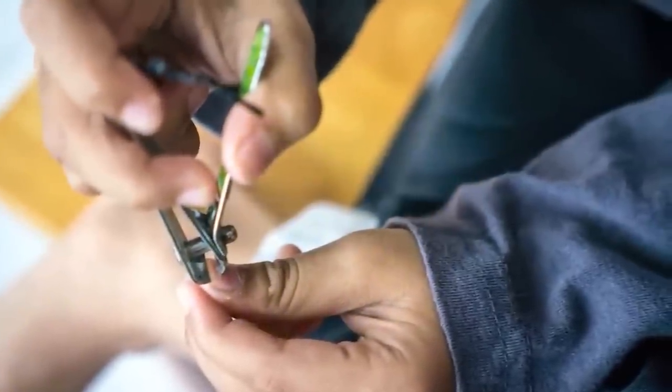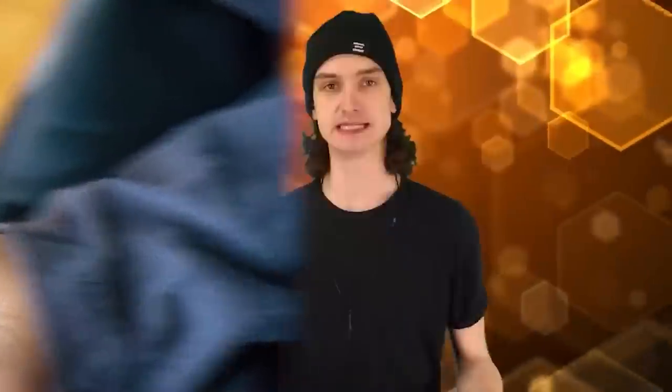Before modern fingernail clippers were patented in 1875, we have to look to the ancient Romans and how they got rid of hangnails. Biting them off, of course. That was the best way — a bad habit half of us have. In 35 BC, biting nails was written as a way of dealing with nervousness. Even back then, anxiety was a thing.